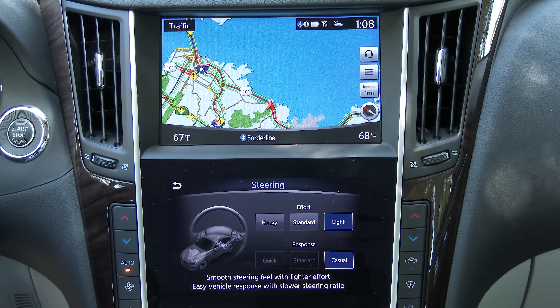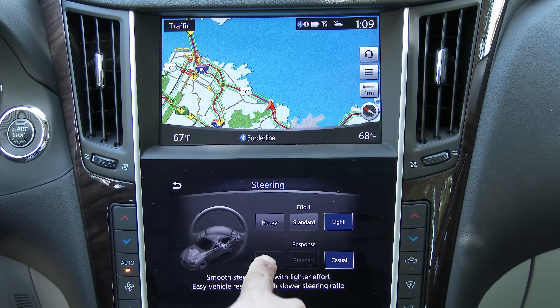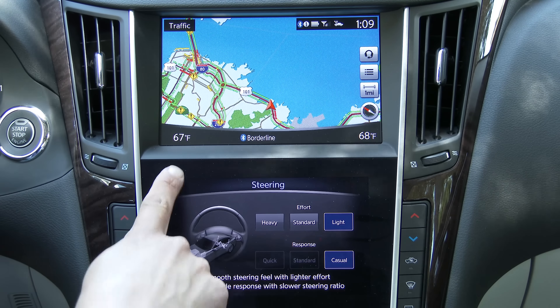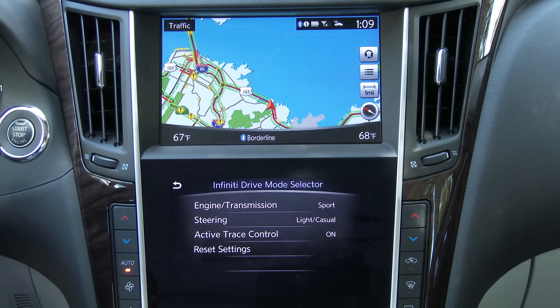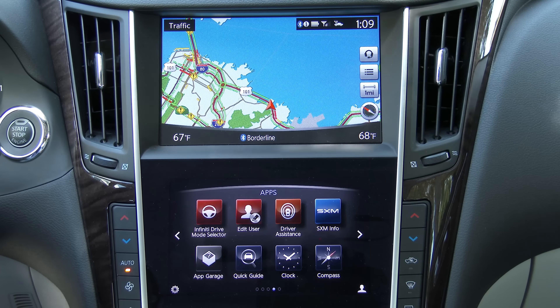You can change the way the steering feels, choosing between various levels of steering effort and steering response. Steering effort is how heavy the steering feels; response refers to how quick the ratio is, because our version has direct adaptive steering — you can actually change the steering ratio, which is the ratio of the steering wheel's movement to the car wheels' movement. Active trace control helps in corners by applying brakes on one side to go around more smoothly. Edit user allows you to link keys to the vehicle so personal preferences like presets are tied to that user.